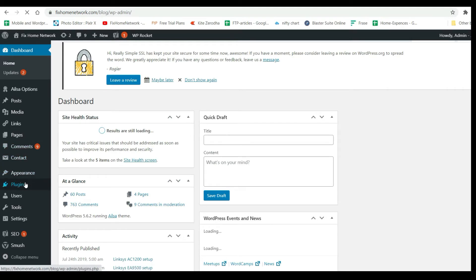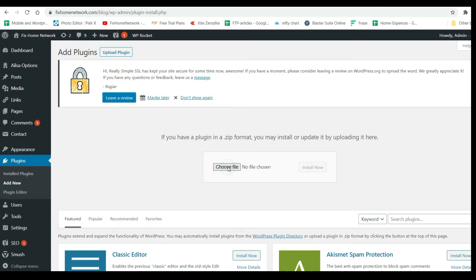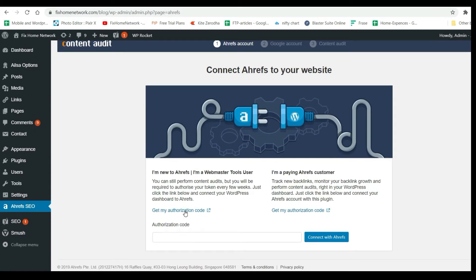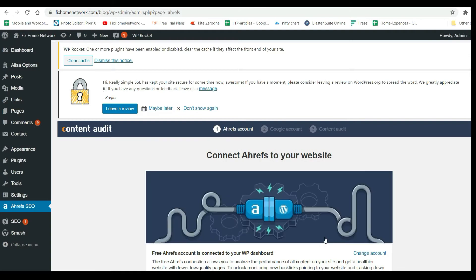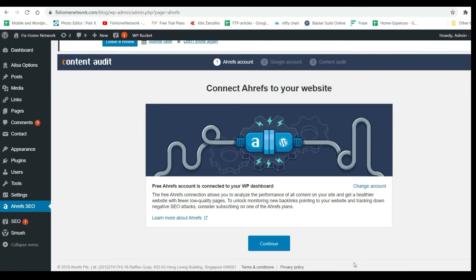I'm installing this plugin on my website. I'm going to upload it since I already downloaded it and then activate the plugin. Now we are going to set up this plugin — I'll get my authorization code. I got the authorization code. You must be logged into Ahrefs before you get the access code. Now let's click Continue.